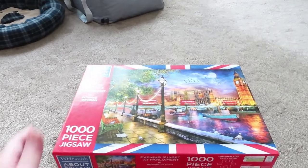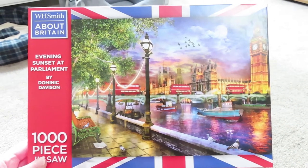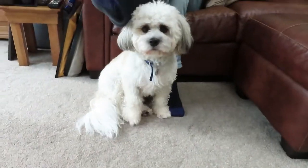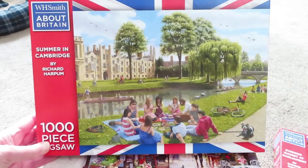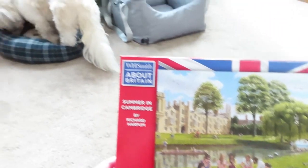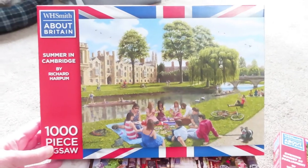All the next ones are 1000-piece. I got Evening Sunset at Parliament, which is sort of like an arty picture of London with buses going over the bridge - that's not Tower Bridge, that's London Bridge. And this one is a summit in Cambridge which looked like a nice one, and it is identical to either a Gibson's, Gallison's, or Ravensburger puzzle I've seen. I'm wondering if the WH Smiths puzzles are actually made by that same company, because it's the same picture.